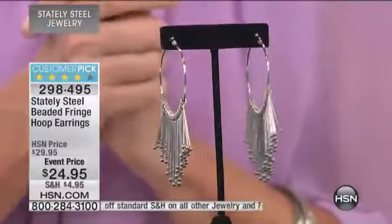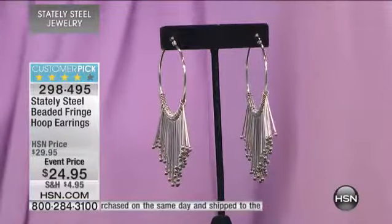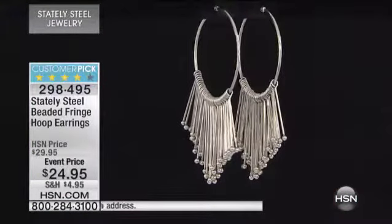We're just like our customers. Stately Steel has the most customers of all of our HSN jewelry brands. So we, like you, are sitting here looking at the jewelry, analyzing it, looking up close, touching it, feeling it. Can't wait for you to get it home and do the same.